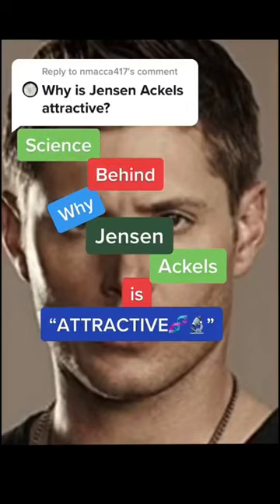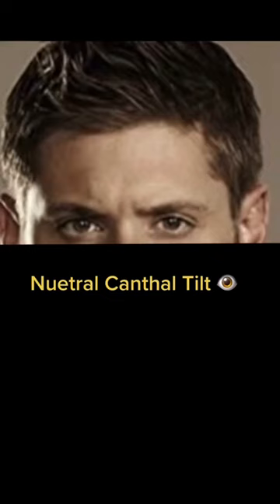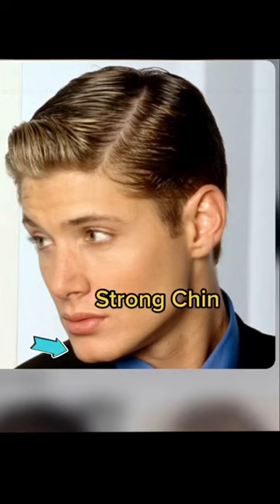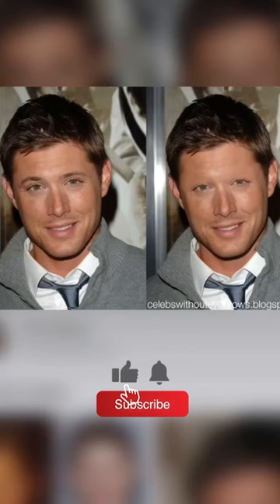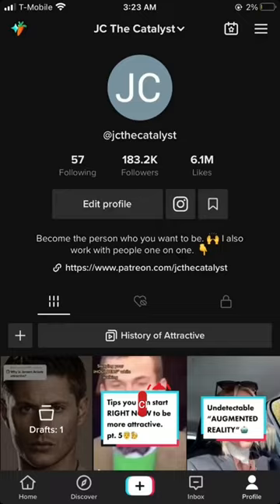Behind why Jensen Nichols is attractive: Jensen has green eyes with a neutral canthal tilt. You'll notice as he gets older, the ends of his eyebrows are less dense. This still works for him because he has a lot of masculine features — a strong chin, full lips, and a prominent jawline. Here's Jensen without any eyebrows. Having a non-patchy beard with all these masculine features creates a rugged type of look.